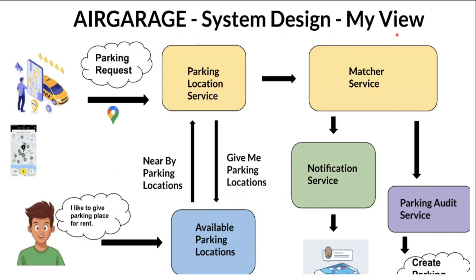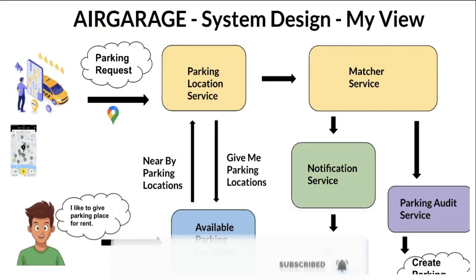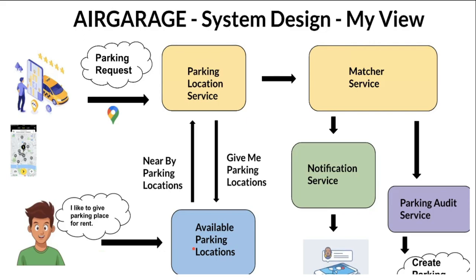I've tried to design AirGarage from my own view. It's a very simple design, but actually it would be a really huge system — there might be thousands of microservices. I've designed a simple one just to get an idea and practice system design. AirGarage might have a few services: as an owner with a parking place at home, I log into AirGarage and register my parking place. When a driver comes to a particular location using latitude and longitude, they request whether any parking location is available at that point.